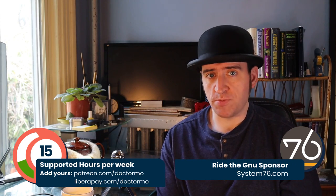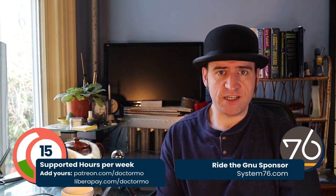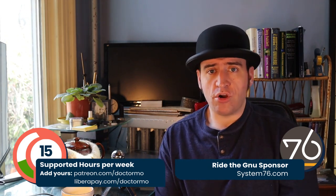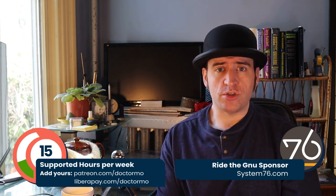First, as always, I want to give a big shout out to all of my sponsors. This week's Ride the GNU sponsor is System76, who provided this computer that I use to make Inkscape, and all of the other contributors who are helping fund the time that I spend on Inkscape. Thank you so much.